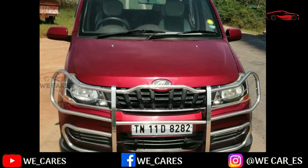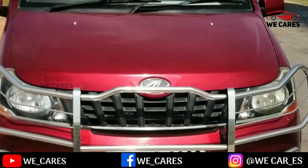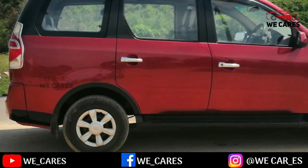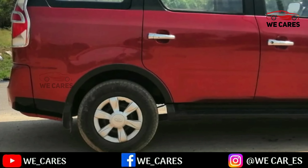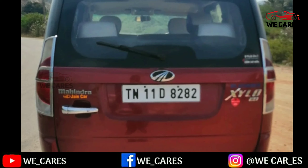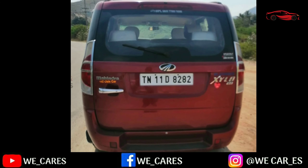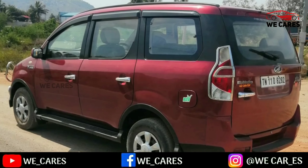This car is Mahindra Zilo. The car is a 2013 model. Single owner, well maintained.